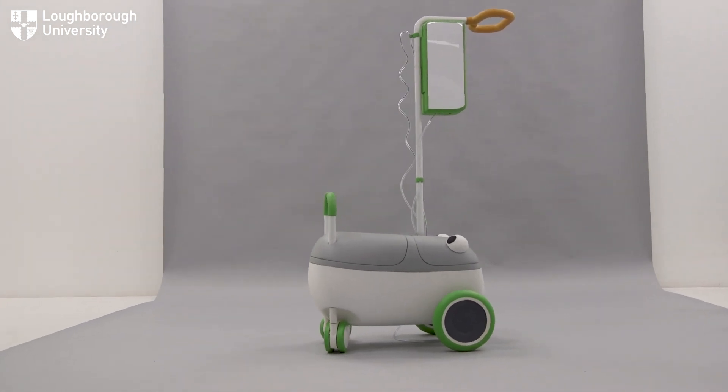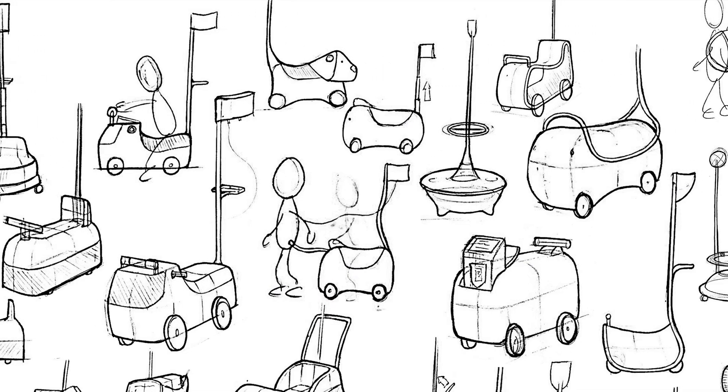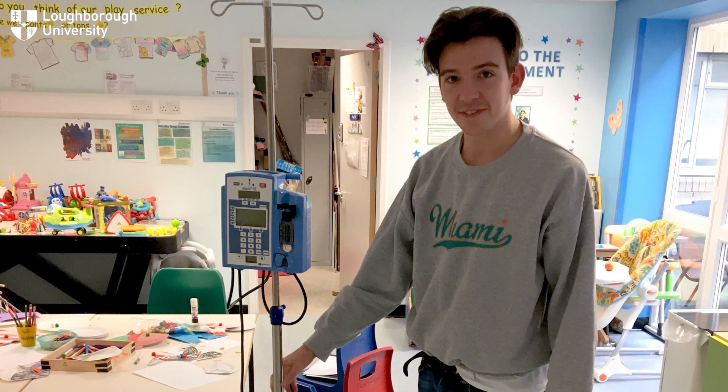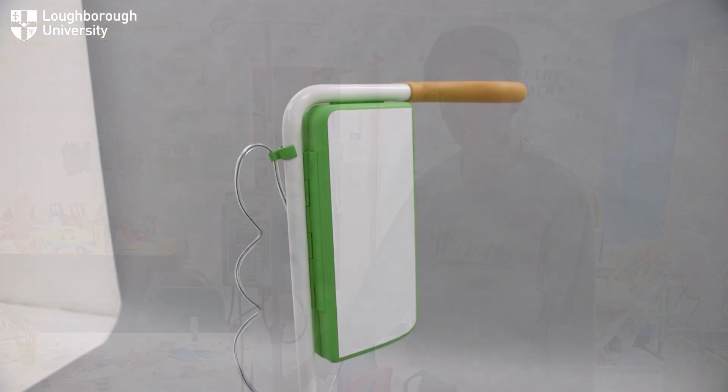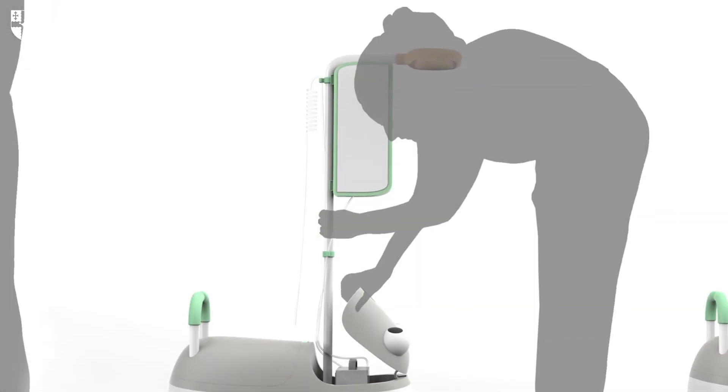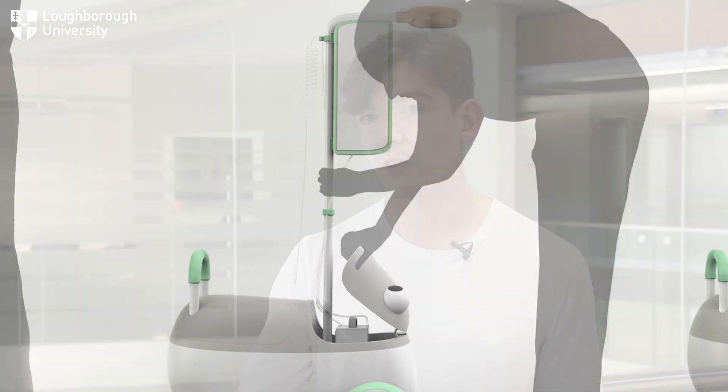Ivo is a children's infusion stand for use in hospital, with the aim to reduce the child's anxiety when they're going through the type of treatment which they often find a scary process. The initial inspiration came from chatting to a child play specialist who works in a hospital. I didn't realise how this problem was affecting children until I did a hospital visit to a child's ward and spoke to doctors, nurses, and a child who was having a blood transfusion. He told me how he used to trip over the base a lot, and the nurses often had to push the stand for him — it wasn't ideally suited for this age group.